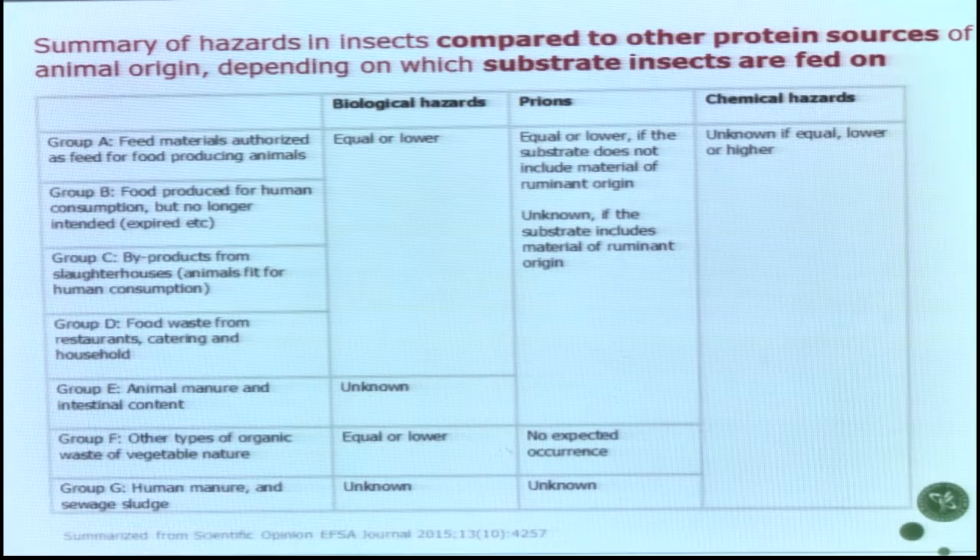The report summarizes hazards for biological risks, prions, and chemical hazards. It depends on what we feed these insects on. Potential feed substrates are classified here — we can feed animals on human manure and sewage sludge. What does that mean for the hazards? This is a system that exists outside Europe. There are many unknowns, which is not surprising since these systems are not in place. This is something that needs to be documented as we go along.